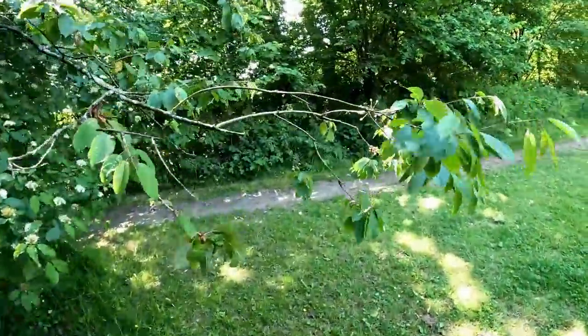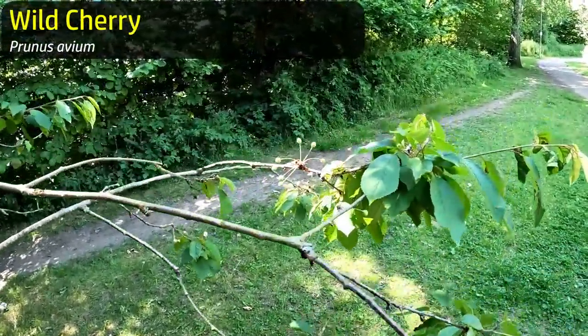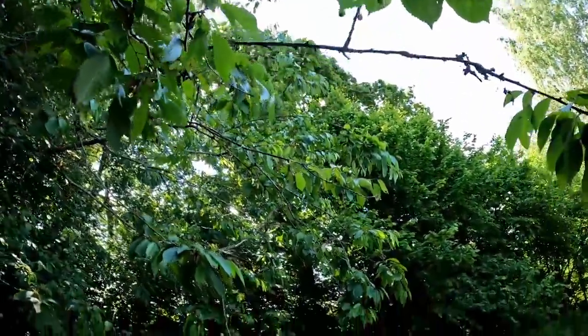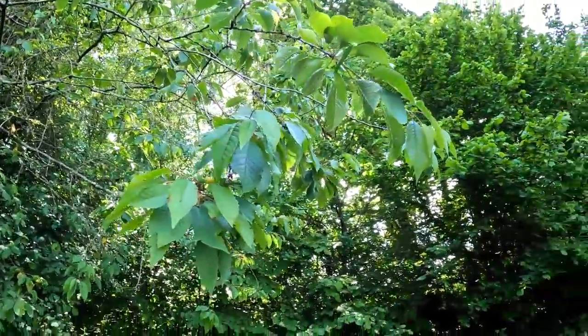This is interesting - wild cherries, not ready to pick yet, and in all likelihood the birds will get them before we could. But there's a cherry tree - potentially you can have wild cherries, though they're not doing all that great on this tree.